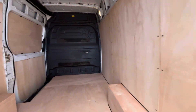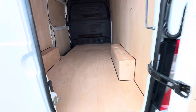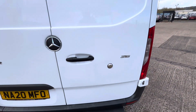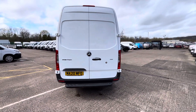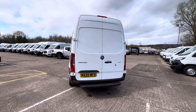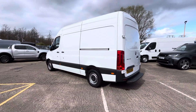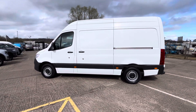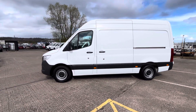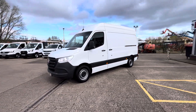It's fully ply-lined out in the back with your factory bulkhead. You've got the rear step on there as well for easy access. Obviously a side loading door is standard, you've got all your orange marker lights right down the side. It is the facelift model as well, so you've got daytime running lights on the front.